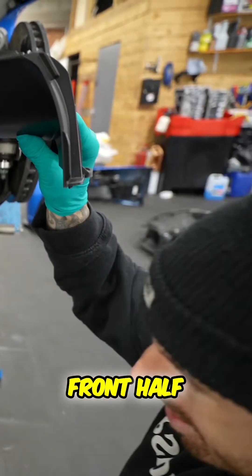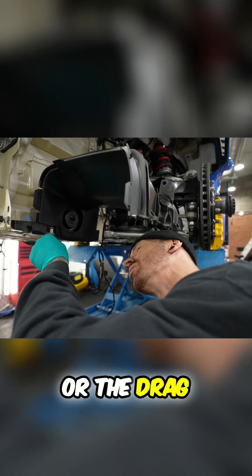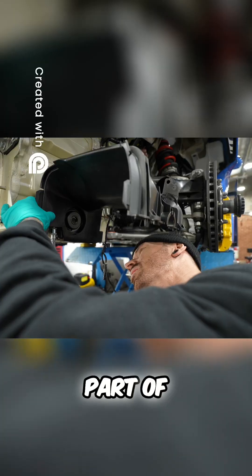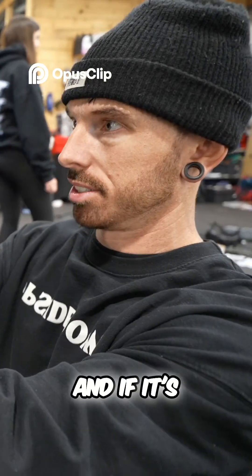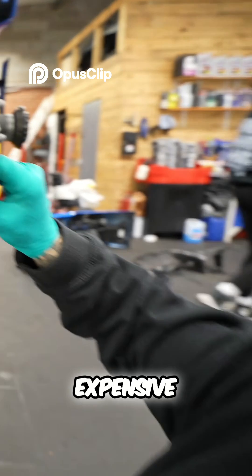In we go with the front half of the DRS system, or the drag reduction system. Part of Porsche's new technology on these GT3 RSs, and if it's new, of course it's going to be expensive.